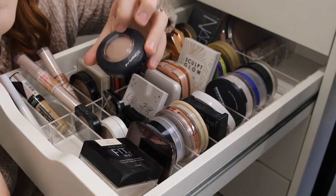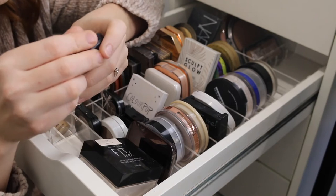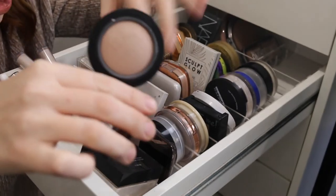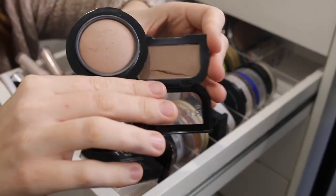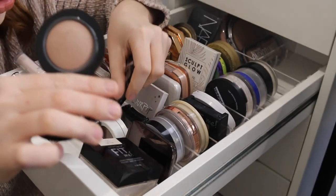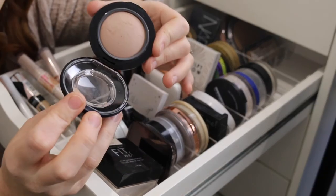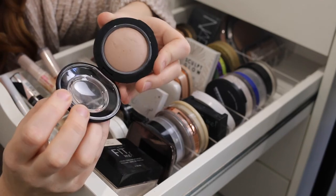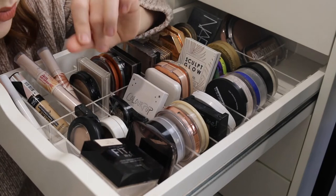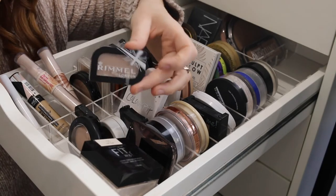One of my absolute favorite products for contouring is this MAC blush in the shade Cosmic Force. It has a cool undertone but it's lighter than the Rimmel — you can see it's a much lighter shade but it still gives that same contoured chiseled effect. It has a bit of a sheen so it doesn't look too harsh on the skin, which I really love. Out of all these contouring products I would recommend the MAC the most, and if you're on a budget go for the Rimmel.